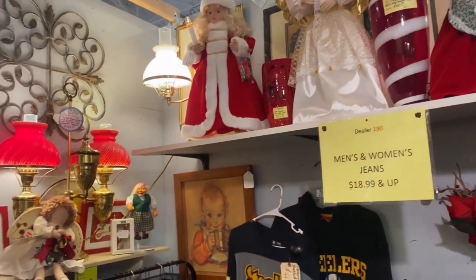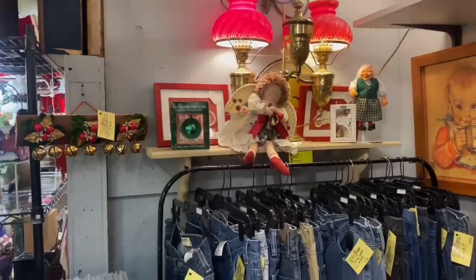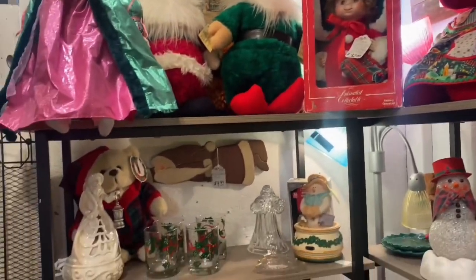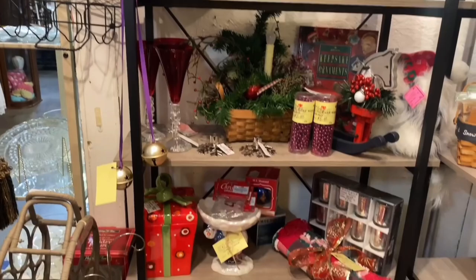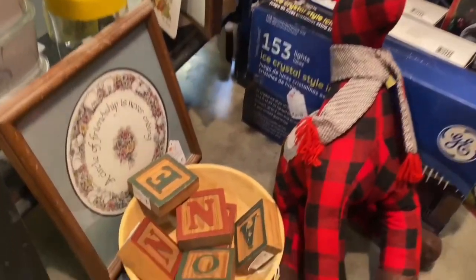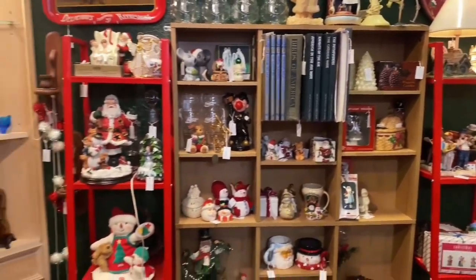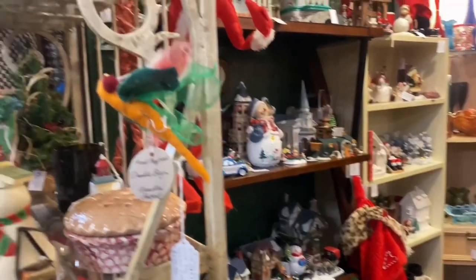As you guys can see, they have a ton of vintage Christmas decor at the Brass Armadillo. I didn't even know what to film — there's just so much. If you guys are looking for anything, you will probably find it there. Honestly, I just want to browse and get inspiration, unless I find something in my price range that I've been looking for. I hope you guys enjoy and I'll see you back in a minute.